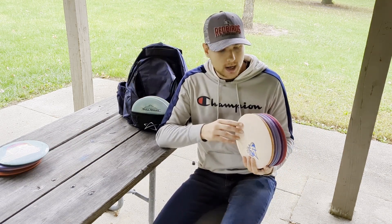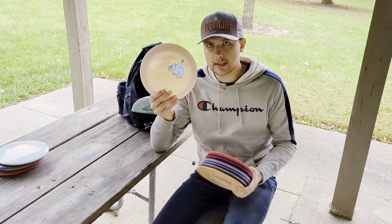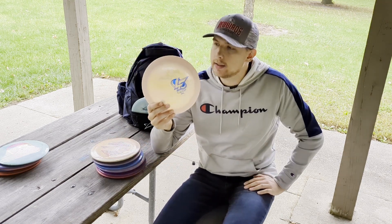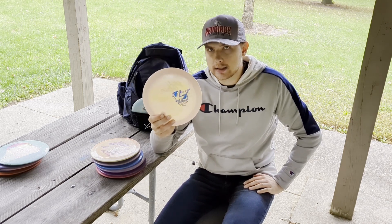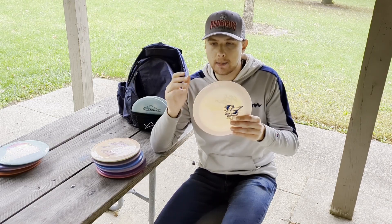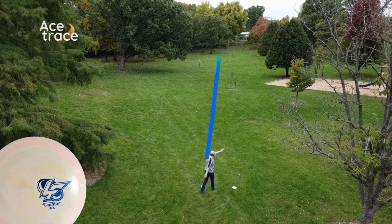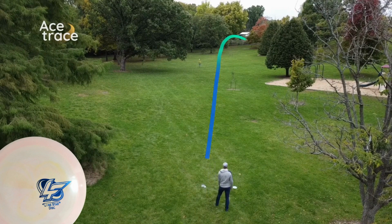Now for the control drivers and fairway drivers. Starting out with the Lisa Farkus team series Tumbleweed — this disc is definitely a utility disc. It's a good forehand hyzer flip to turn disc and a good backhand roller. I don't throw it often, but it definitely has a spot in the bag.